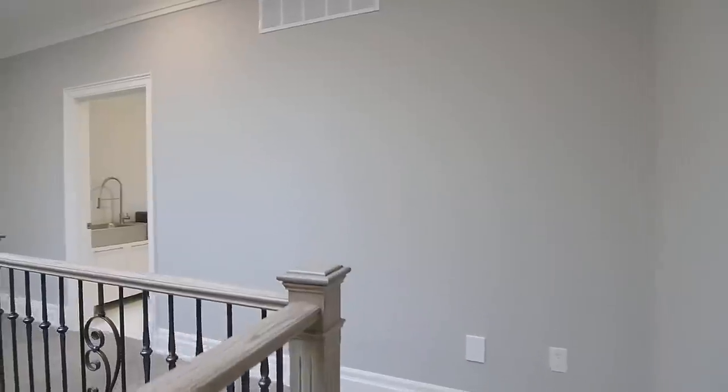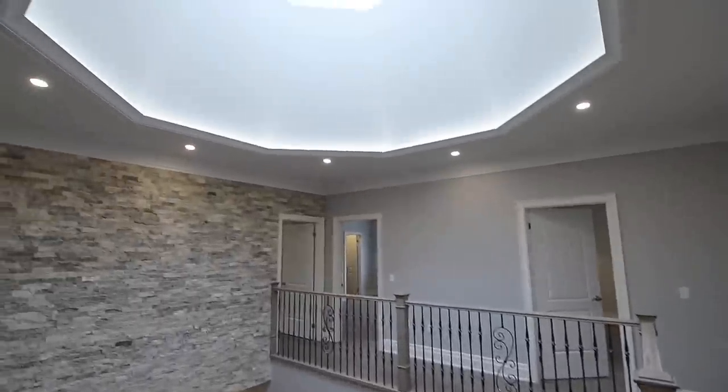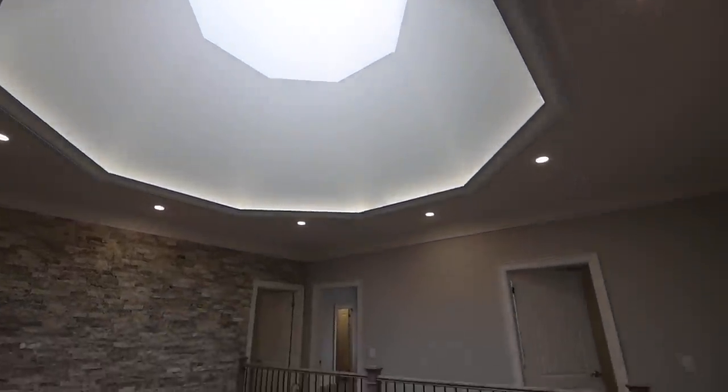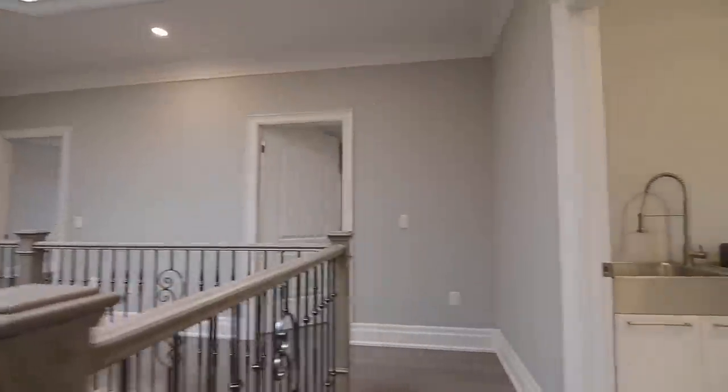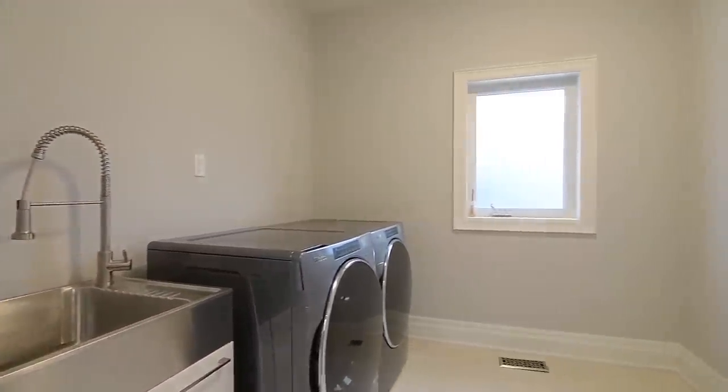This level showcases four generously sized bedrooms, all of which have walk-in closets with organizers and beautifully appointed ensuite washrooms, as well as the convenience of a spacious laundry room with a front load washer and dryer and a modern stainless steel laundry sink.